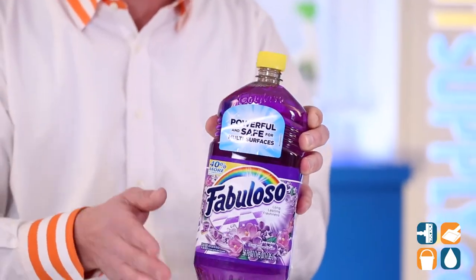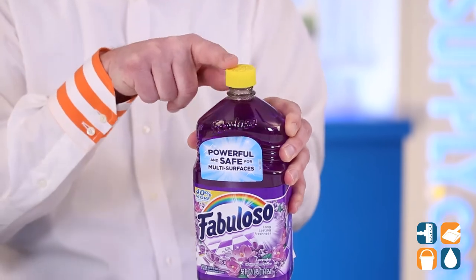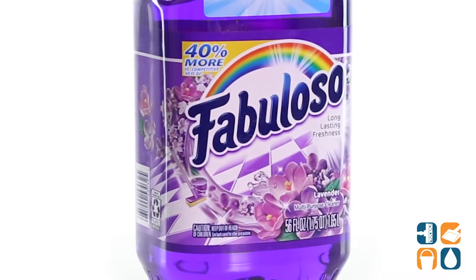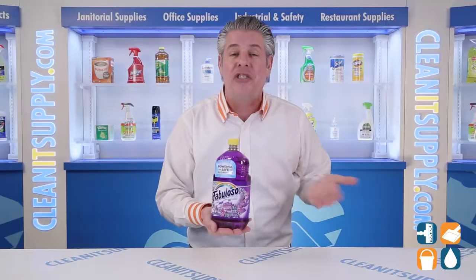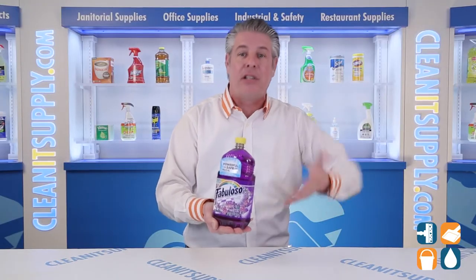It comes with a convenient 56-ounce Easy Pour Bottle with a child safety cap. This Fabuloso All-Purpose Cleaner is perfect for use on sinks, toilets, showers, floors, sealed wood, appliances, counters, and more.